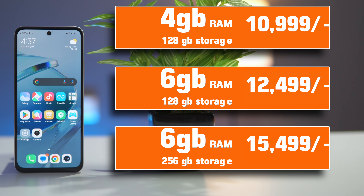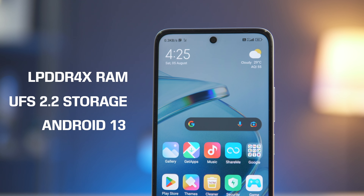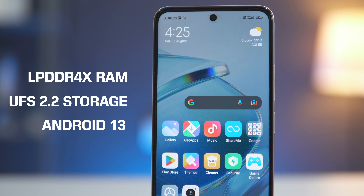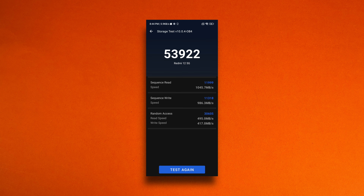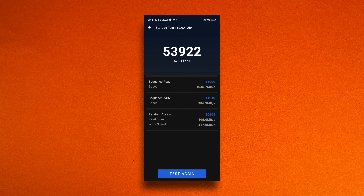This is the 6GB RAM and 128GB storage variant, and there is also a 4GB RAM variant. It uses UFS 2.0 storage and LPDDR4X RAM. Storage speed is nearly 1000 Mbps and RAM speed is around 500 Mbps. Other phones at this price like Moto, Lava, and Samsung typically have eMMC storage, so UFS 2.0 is a big advantage in this budget.